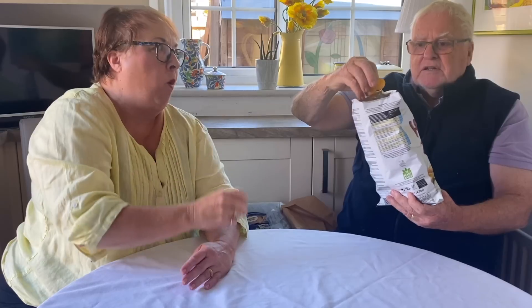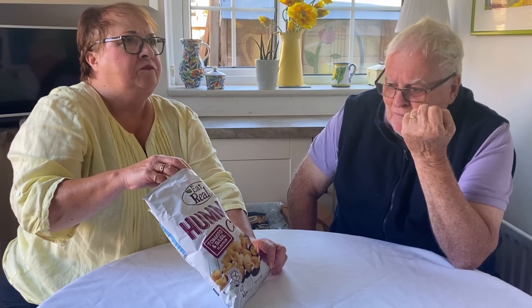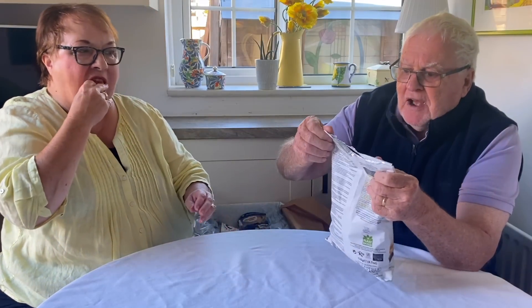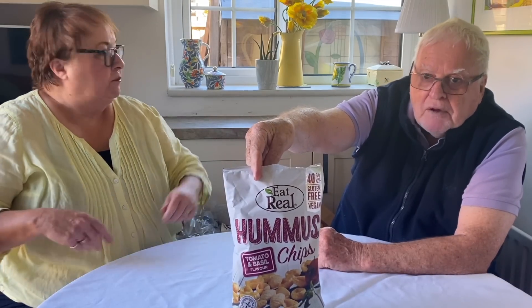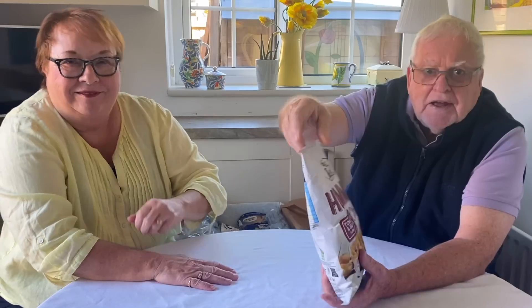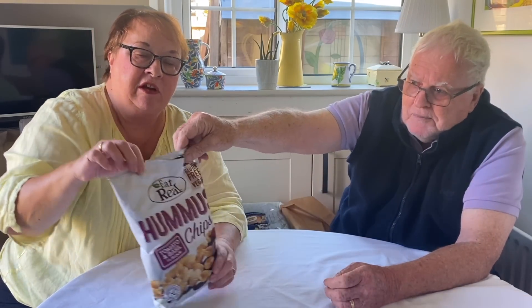The tomato and basil flavour tastes like pizza! They're made with chickpeas, 40% less fat, gluten-free, and vegan. At £1.80 for a 135g bag, that's pretty average for a snack bag. They're really nice — very snappy.